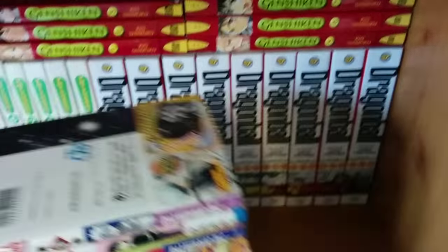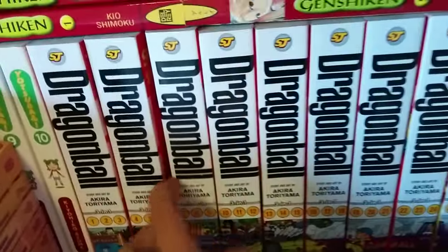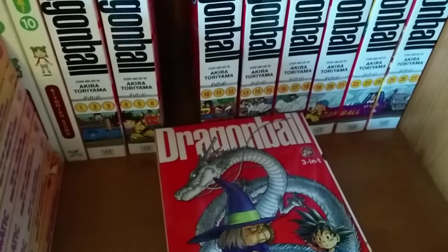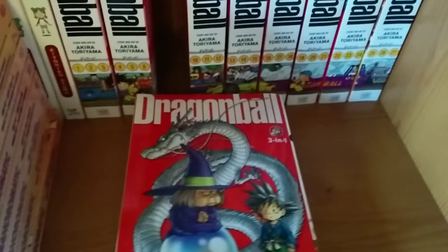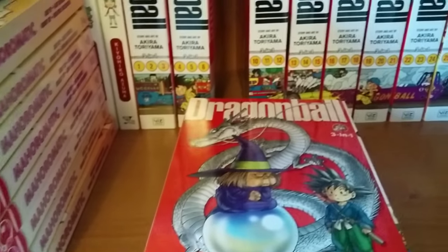We've got Moyoco Anno volumes 1 to 8, three Japanese volumes of Gintama because I love Gintama, and now we have Dragon Ball, which is new for my collection. I decided to go with the three-in-one editions. There are so many editions of Dragon Ball — three-in-ones, two-in-ones, color books, single volumes — I decided to get these because they're the best value for money. I've got up to volume 30, which is what's released so far. They usually release a new one every two or three months.